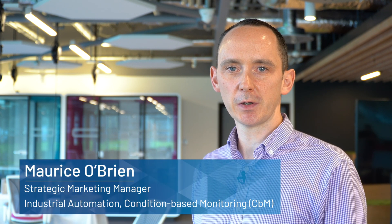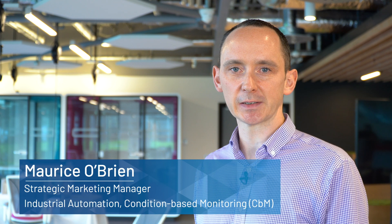Hi, my name is Maurice O'Brien. I'm part of the Industrial Automation Business Unit in Analog Devices, focused on condition-based monitoring applications.